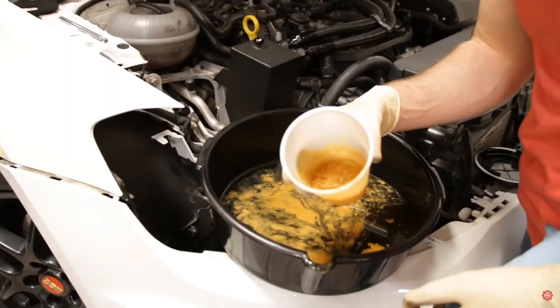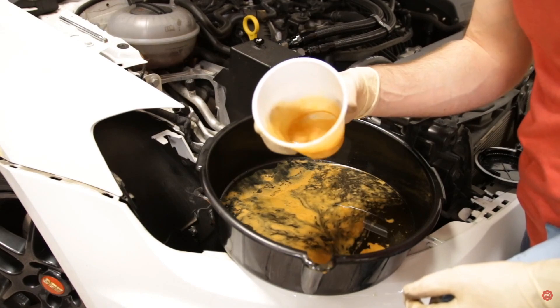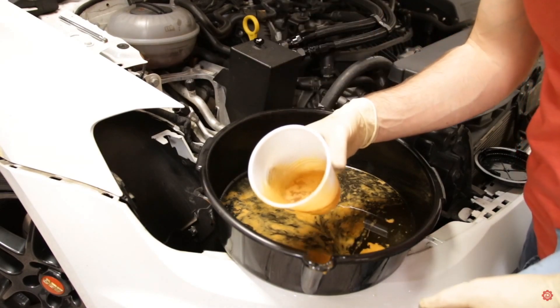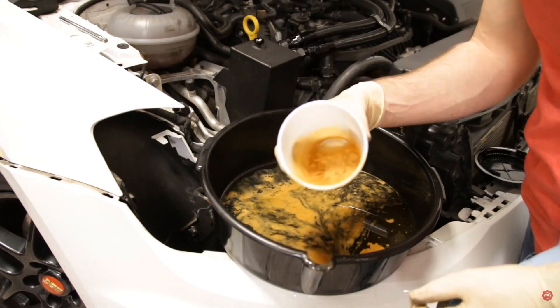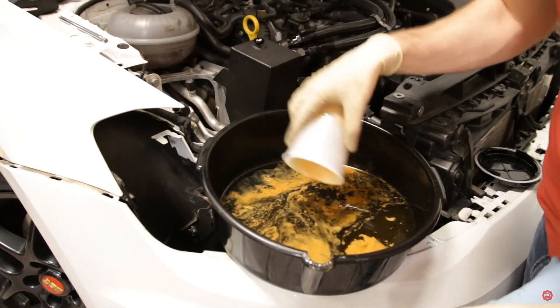So let's talk about what you should find in a catch can. Depending on the time of year, catch cans are going to have different compositions. During the winter, you're going to expect more moisture due to the temperature variation between the engine and the air, so there's more condensation. That's why people are concerned — especially in colder climates — about emptying them more often, and that concern is not completely unjustified.